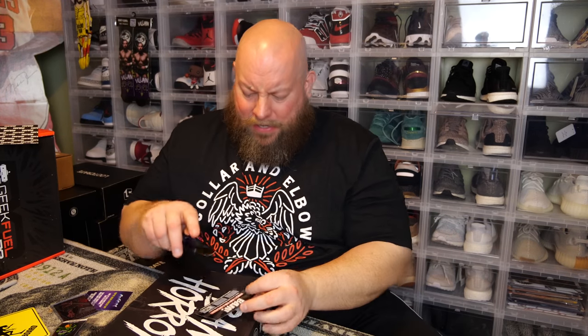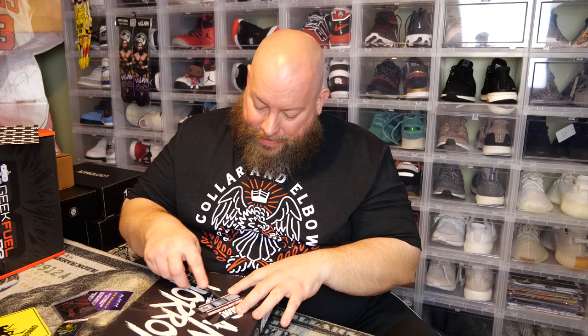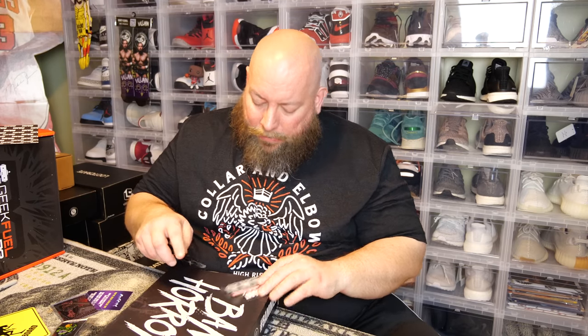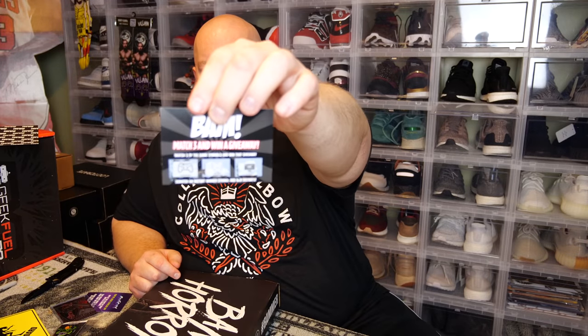There's also an instant scratch card game, same as last month — match three of the same symbols to win a giveaway. The symbols include a 4K television set, an art print upgrade, and a PlayStation 4. My first symbol is a 4K TV, the second is an art print upgrade, and the third is a PlayStation 4 — no match, so I didn't win anything. It would be crazy to win a PlayStation 4 or a phone in a BAM box.